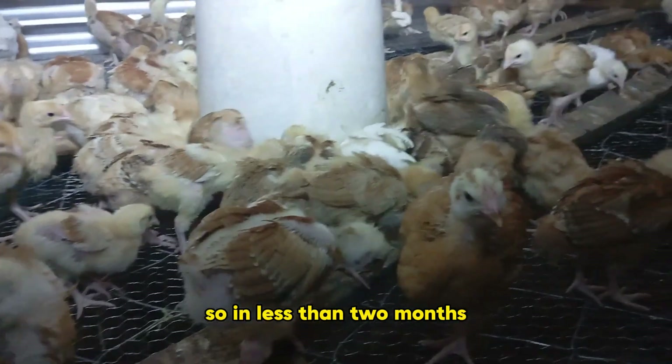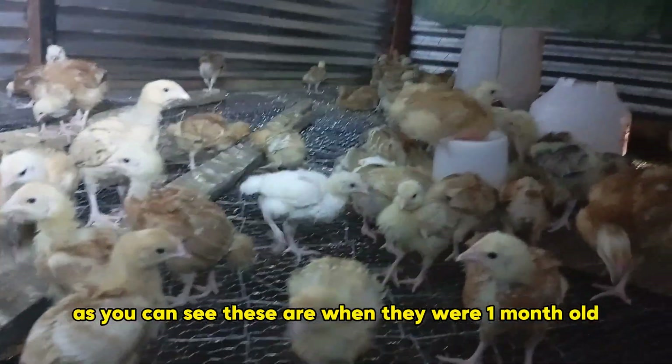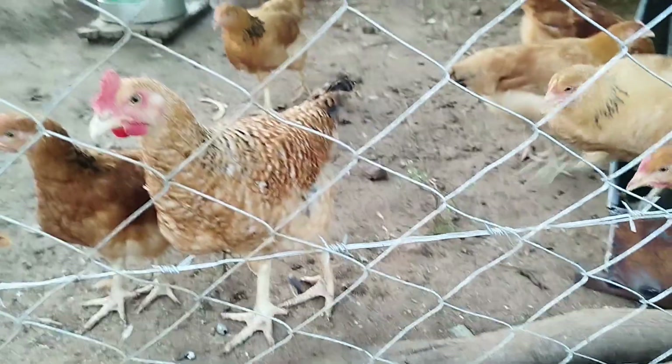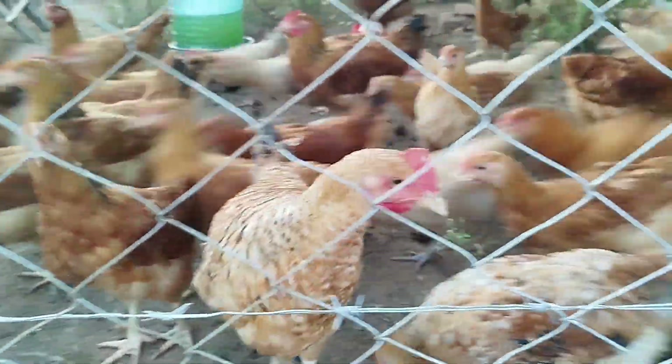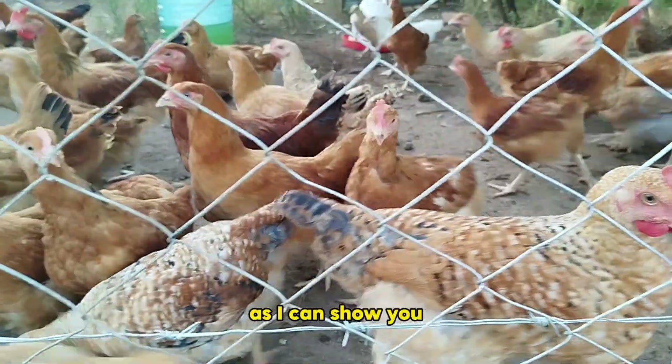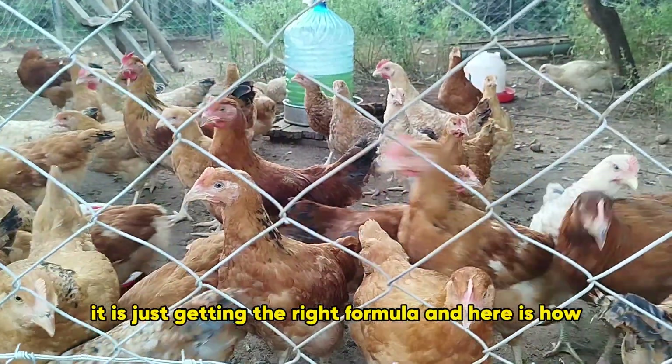In less than two months, my chicks have grown from this stage — they were one month old — to this level. As you can see, it is just about getting the right formula, and here is how.